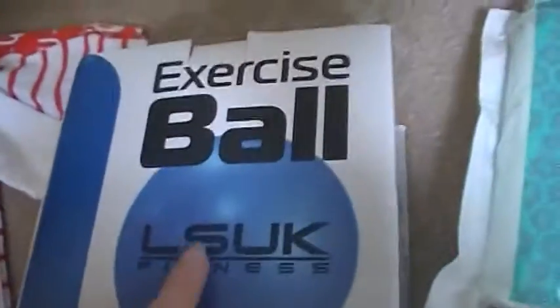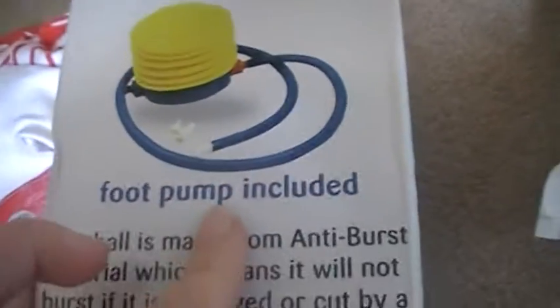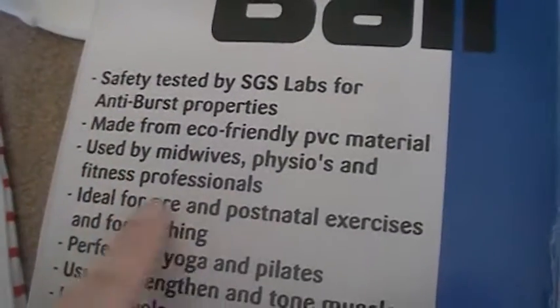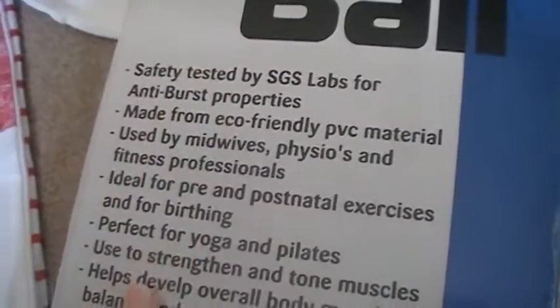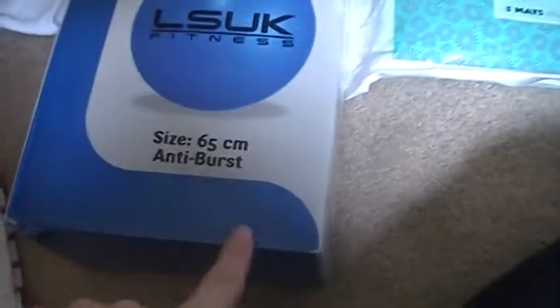I also got my birthing ball, or exercise ball, and it comes with a foot pump. It's used by midwives and it's great for birthing. I got this off eBay for £12, so have a look on eBay under birthing balls.